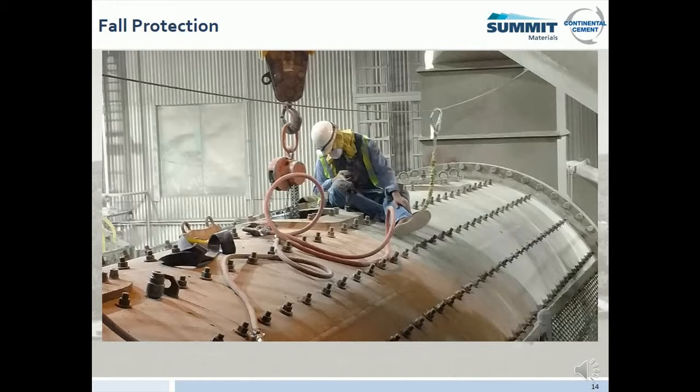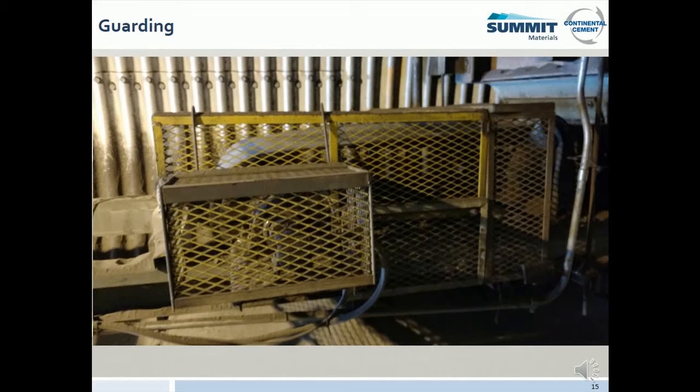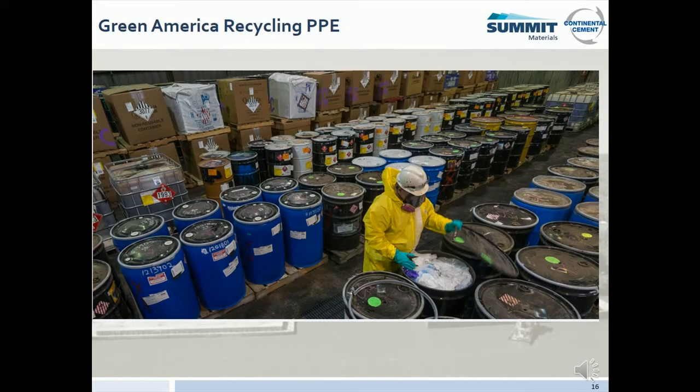All equipment must be locked out and tagged out before servicing, adjusting, or maintenance is performed. In addition, equipment tryout must be confirmed by your point of contact. Pay special attention that all guarding is re-installed before re-energizing equipment. Green America Recycling has additional PPE requirements that will be covered by your point of contact.